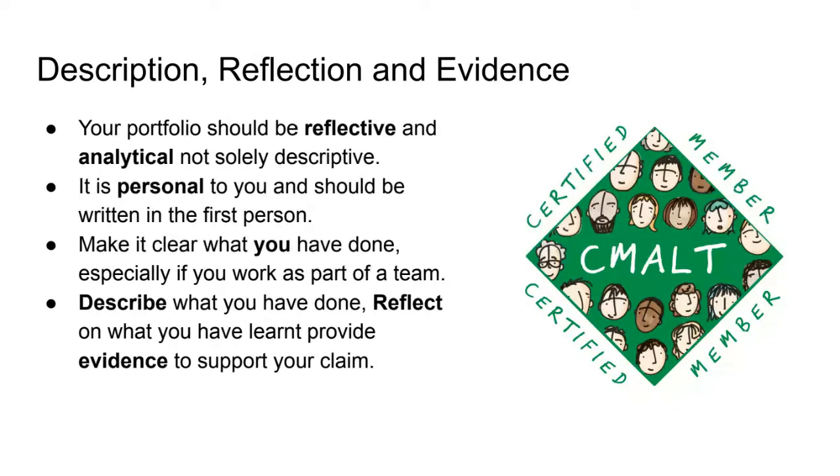When writing your portfolio, consider the tone. It needs to be reflective and analytical, not solely descriptive. It is personal to you and should be written in the first person — literally write 'I am part of this team, my role is this, I did this, I completed that, this is why I made this decision.' Make it very explicit what you have done, even if you are part of a team. Phrases like 'we did this' should only appear when describing the context in which you work. Assessors are professionals who understand most work doesn't happen in isolation, but it is very important you reflect on your individual contribution.